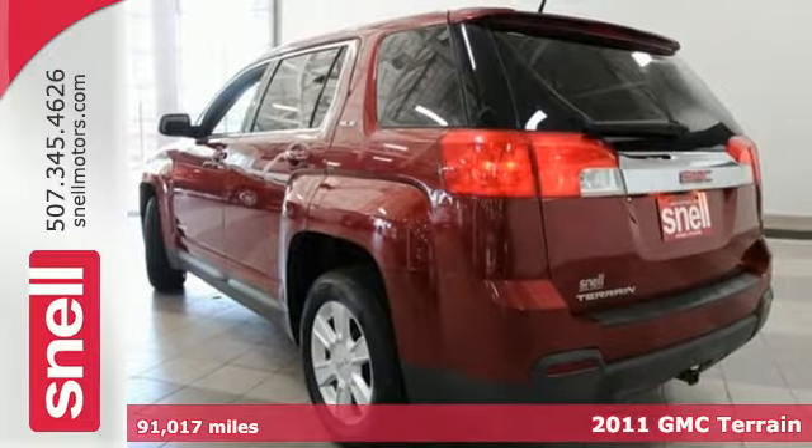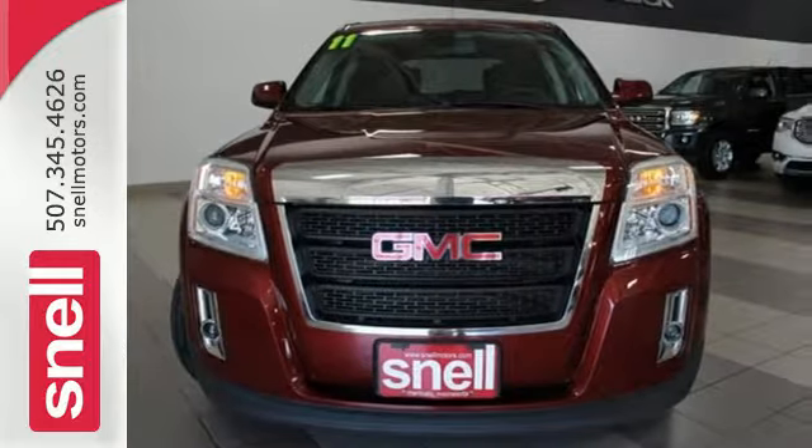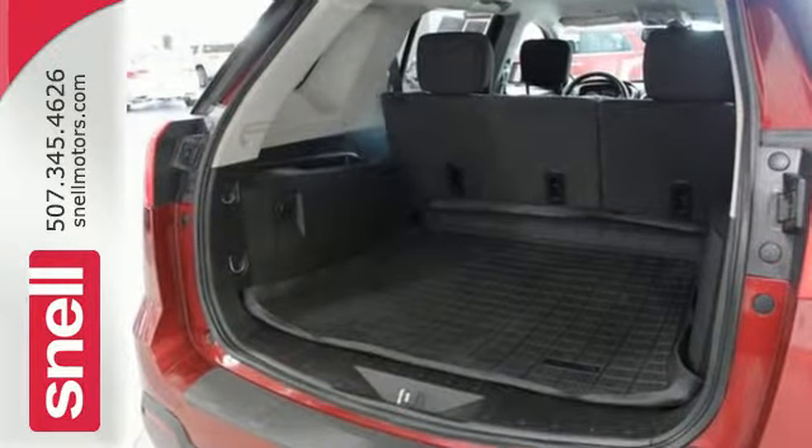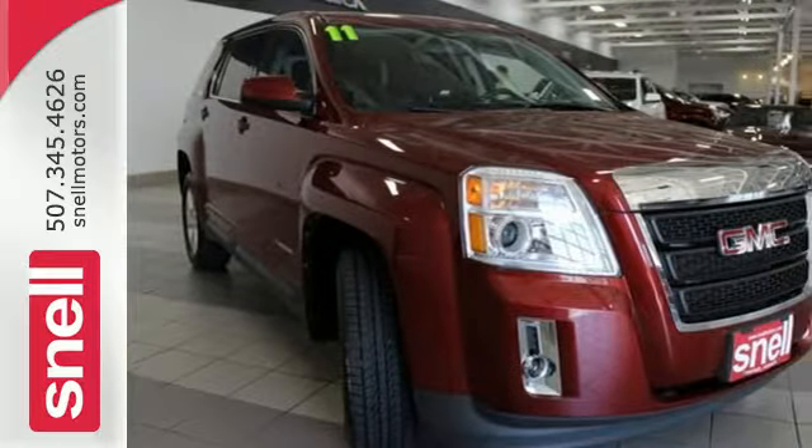it's packed with standard features including OnStar Telecommunications, air conditioning, a six-speed shiftable automatic transmission, a tire pressure monitor, four-wheel anti-lock brakes, a post-collision safety system, and alloy wheels.